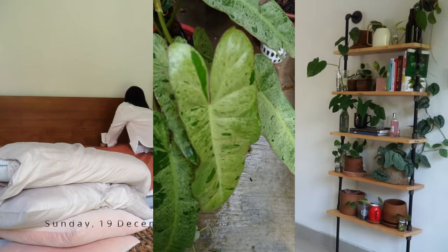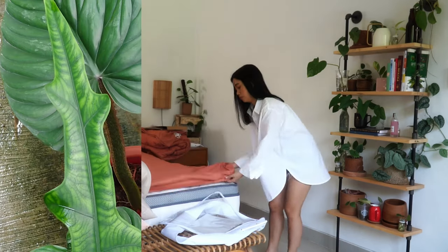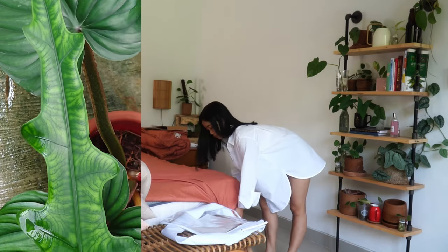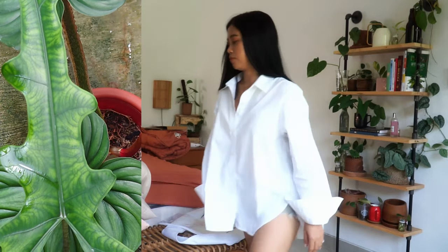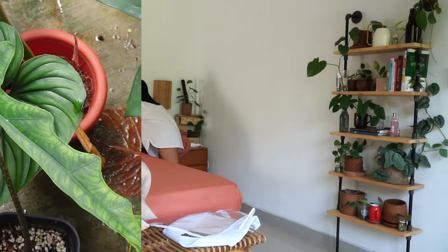Hi guys, welcome to Kitty Jungle Indonesia. I'm Intan. If you've been here before, welcome back. Today's video is supposed to be the part two of my house plant tour.